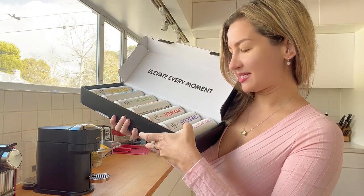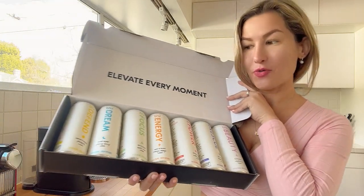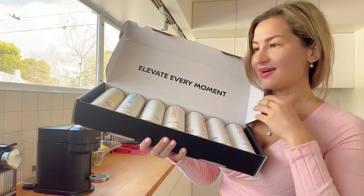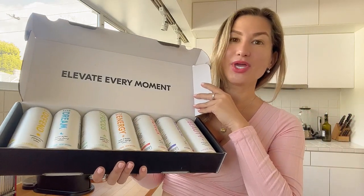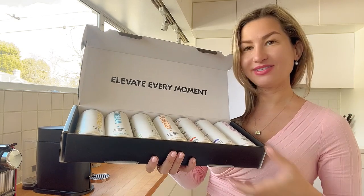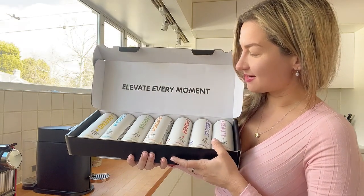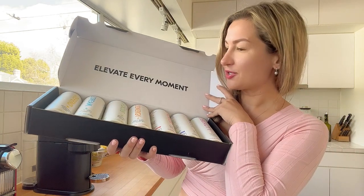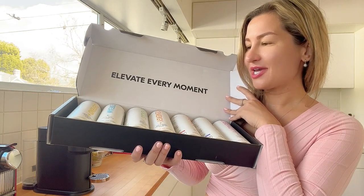workout blend, detox blend, as well as glow blend. How cool is that! I feel like it's definitely nice to try them. I'm definitely a big fan of a healthy lifestyle, so I feel like these are definitely going to be great. Let's see which one I would like to try today — maybe